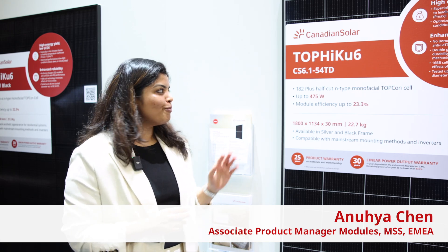Hello everyone, my name is Anuha. I am the product manager here at Canadian Solar and I would like to present to you our TOPHiKu6 module, the CS6.1-54TD.